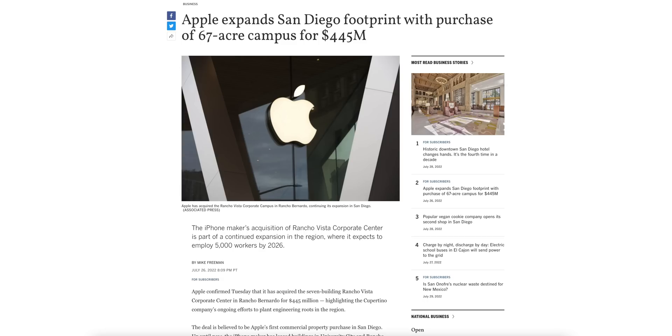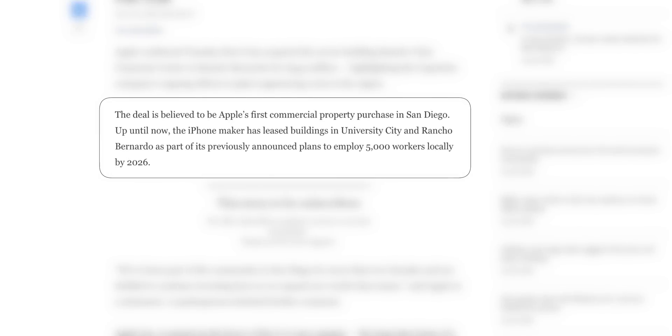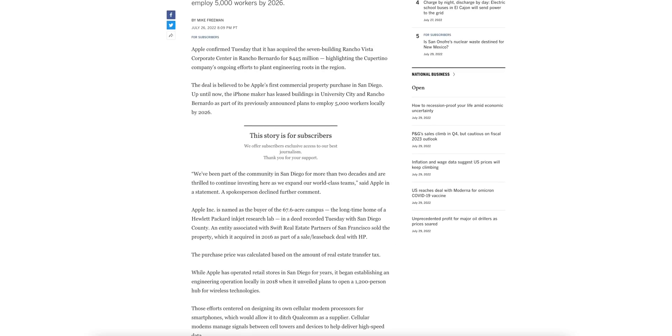Apple also just purchased the existing Rancho Vista Corporate Center in San Diego — a seven-building campus formerly home to HP — for $445 million, according to the San Diego Union-Tribune. This is the first commercial property Apple has purchased in the city; previously they only leased buildings. Apple is set to employ about 5,000 workers locally by 2026.